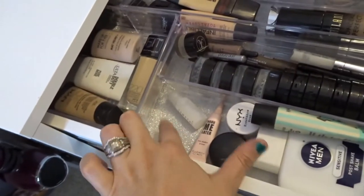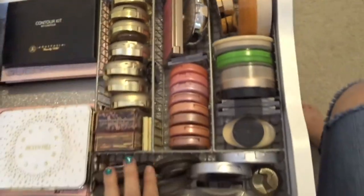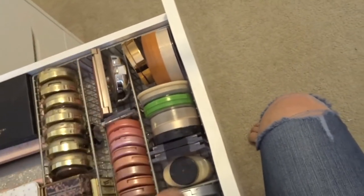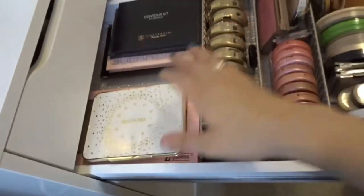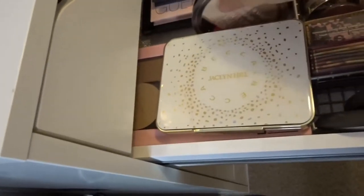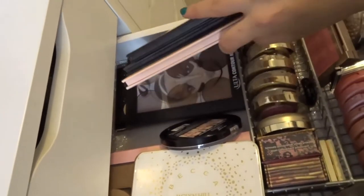Next is going to be my blush, bronzer, and powder drawer. I have some highlighters in the front here along with some powders and other random things. Bronzers, blushes, and then face powders over here. Back here I have all of my palettes that are bronzing and highlight palettes — of course the Jaclyn Hill, I have a couple of Z palettes, Makeup Geek, and then random Z palettes. Here's my little Wet and Wild one, some other palettes, Nicole Guerrero, Ulta, and then the next one down below there.